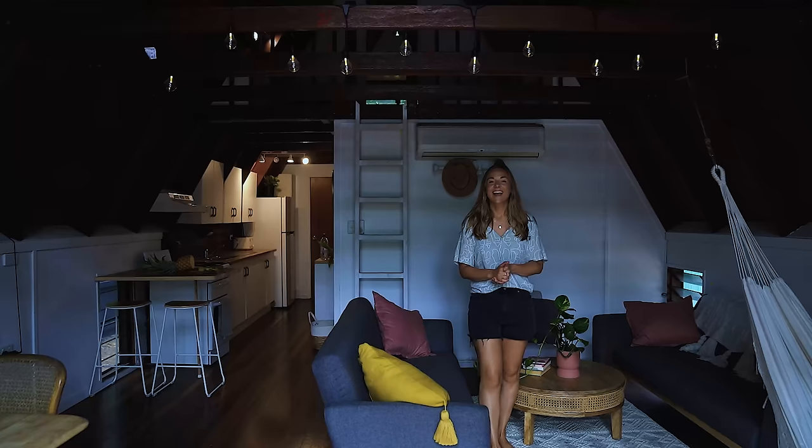Thanks so much for watching, guys. I'd love to know what you thought of the Maggie A-frame — leave me a comment below. And be sure to like and subscribe to our YouTube because we've got plenty more home tours coming your way. Bye!